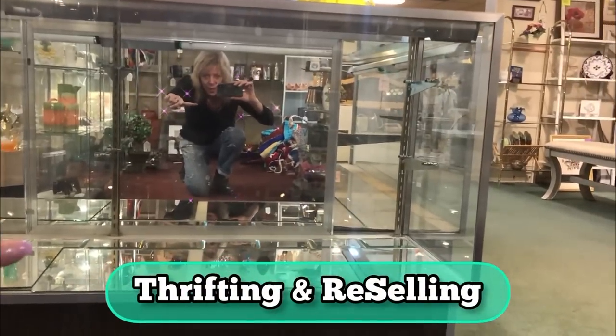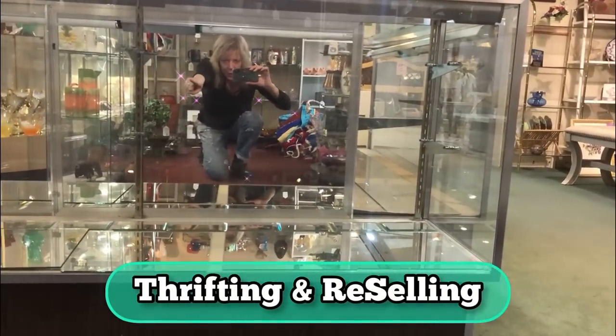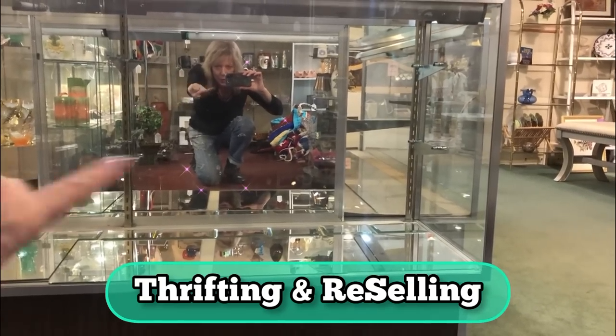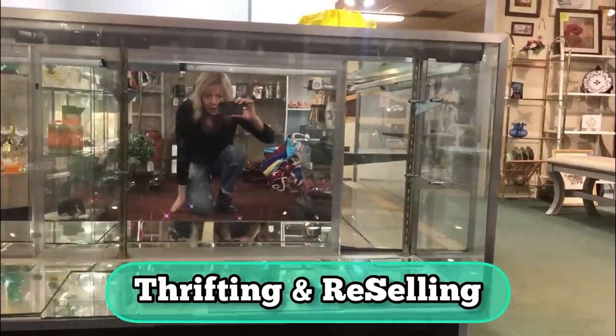Hi, how are you guys? It's Yvonne. I'm down on the floor. Got a showcase, another new showcase, of course. I'll tell you about it - it's got a mirrored back panel. So I wanted to say hi. I'm at the booth.